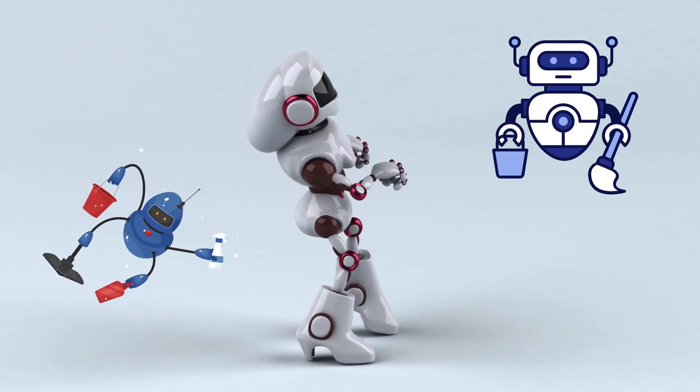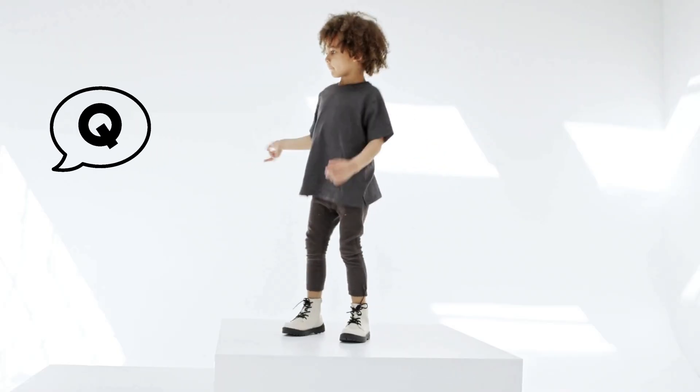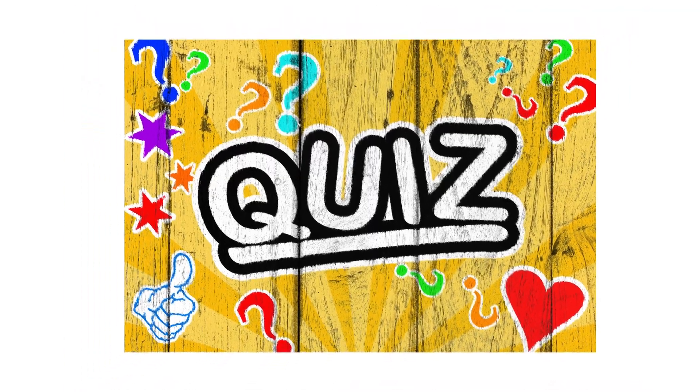We're inventing a cleaning robot. But first, we need answers. Let's build this bot quiz style.